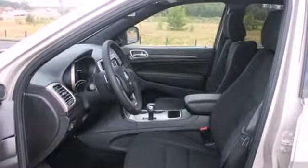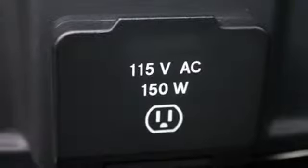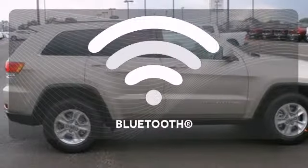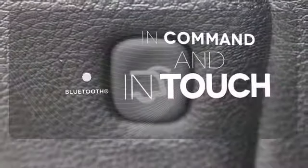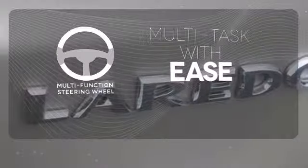Nice touches like the climate control and steering wheel audio controls carry on the greatest of Grand Cherokee traditions, giving you a rugged vehicle with a pampering touch. Keep your hands on the wheel and eyes on the road with the Bluetooth. A multifunction steering wheel makes multitasking a touch easier.